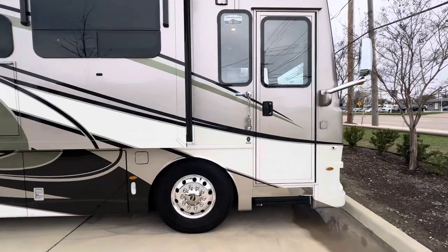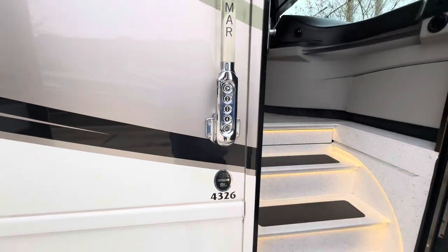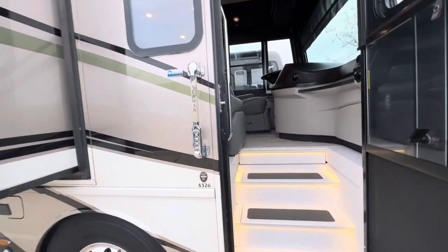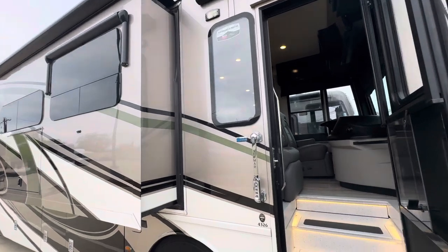Coming on the inside, I think it's your Newmar Norbel. This coach does have electric heated floors. This also does have the Girard package. We've got a full awning on this side — you've got three big awnings.